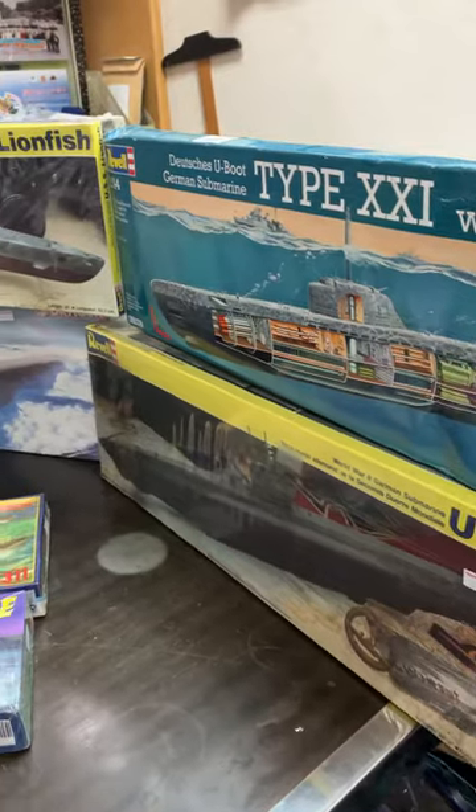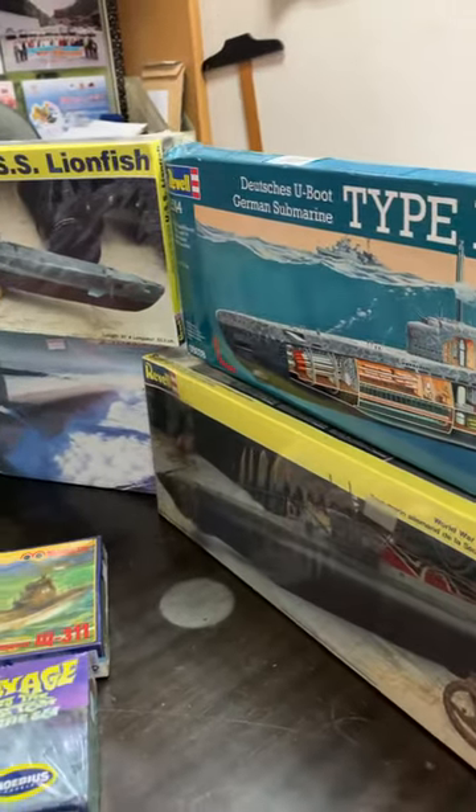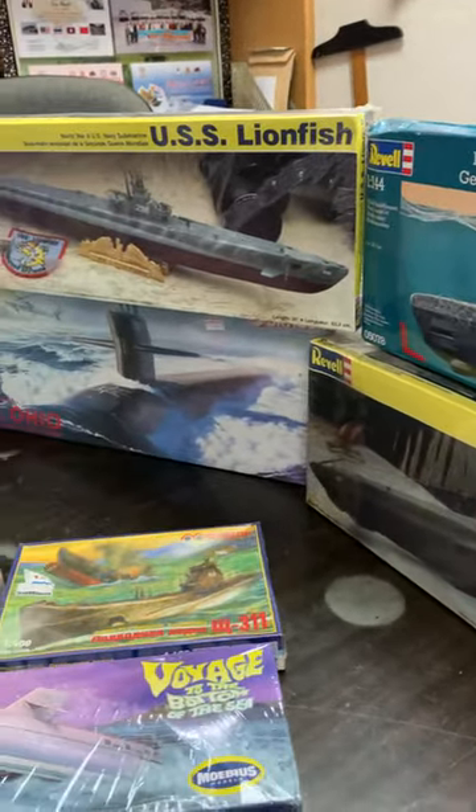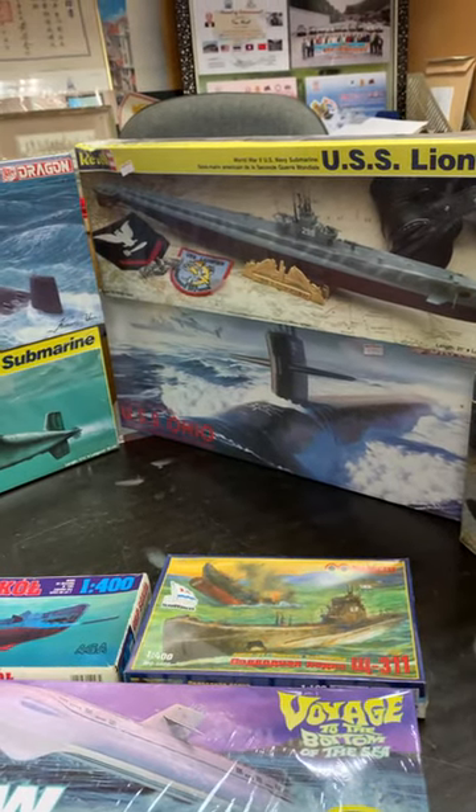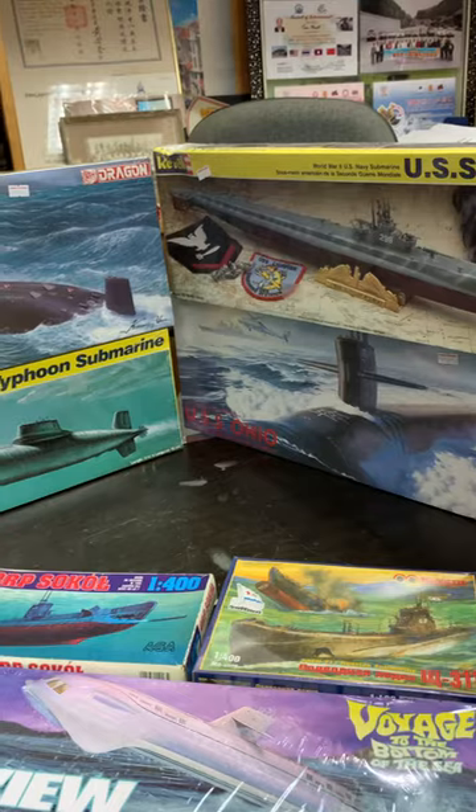What do most people think of submarines? They normally think of U-Boats from Germany. We have some samples of the U-Boats, and in today's warfare they talk about nuclear submarines from America and Russia.